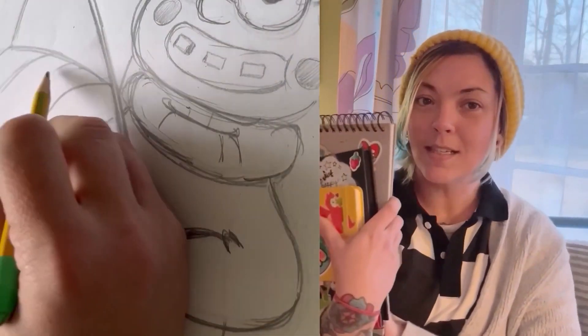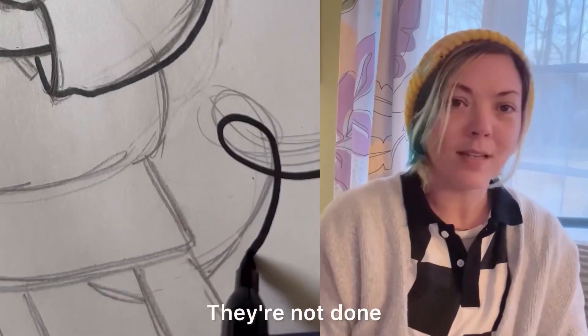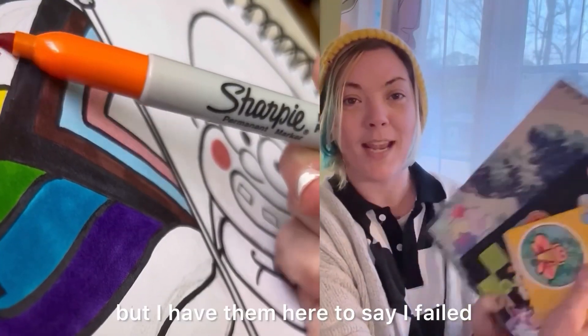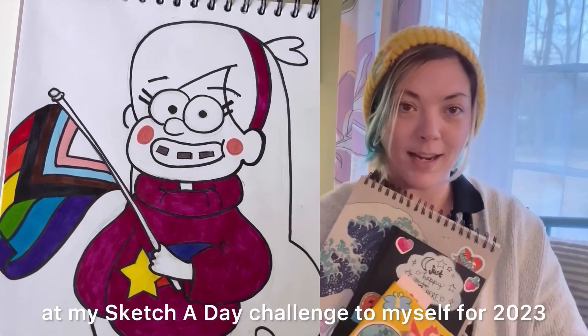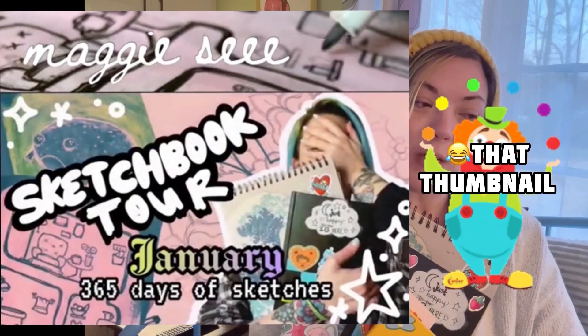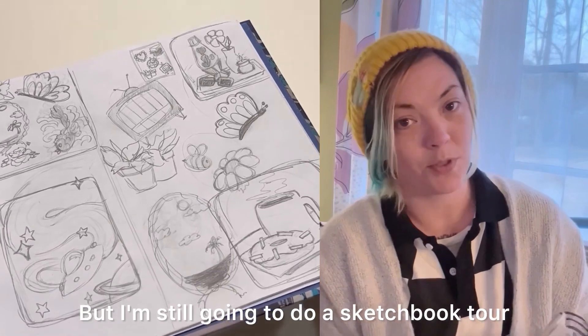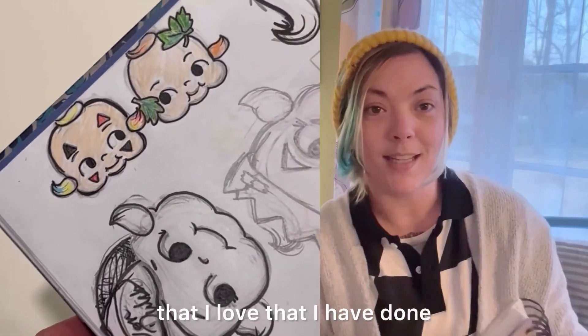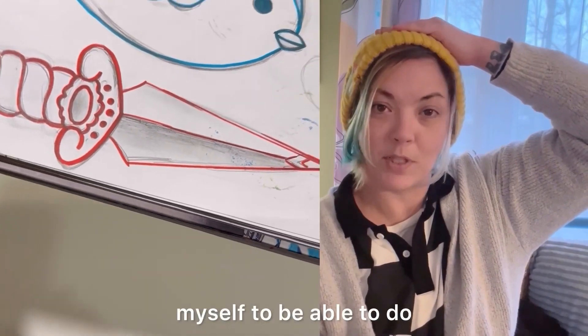This is a stack of sketchbooks — my stack of sketchbooks. They're not done, but I have them here to say I failed at my sketch-a-day challenge to myself for 2023, which honestly is not a surprise to me. But I'm still going to do a sketchbook tour of a lot of the things that I love that I have done. It's just not realistic for me to expect myself to do that every day.